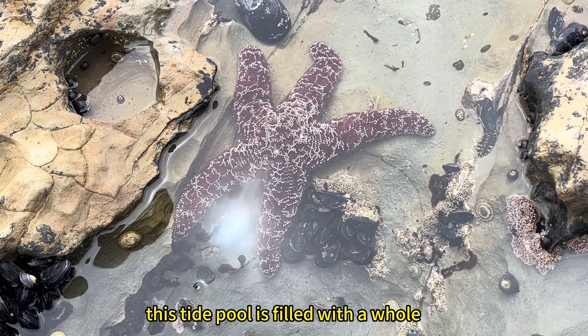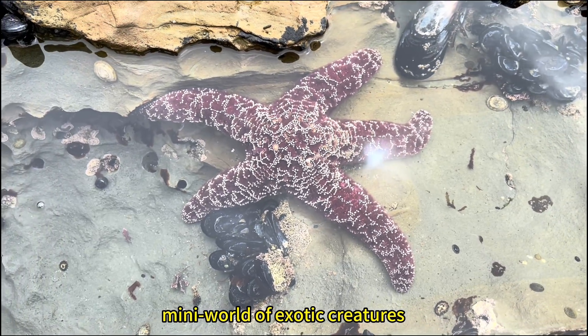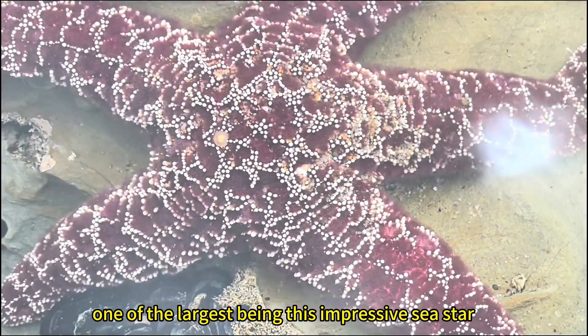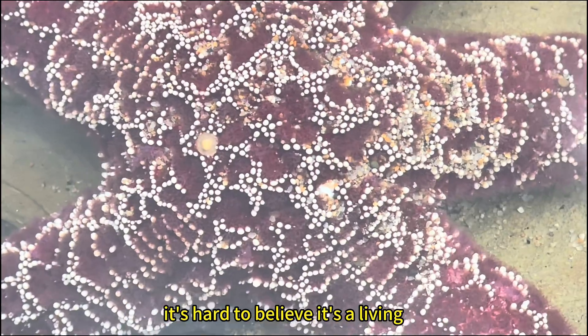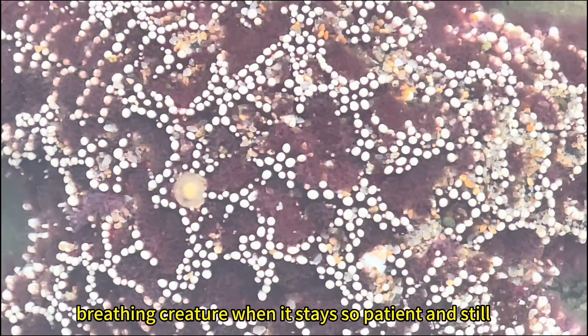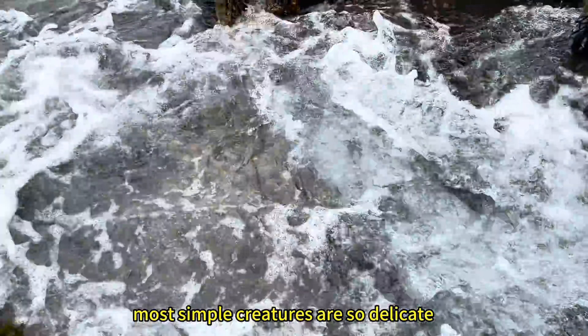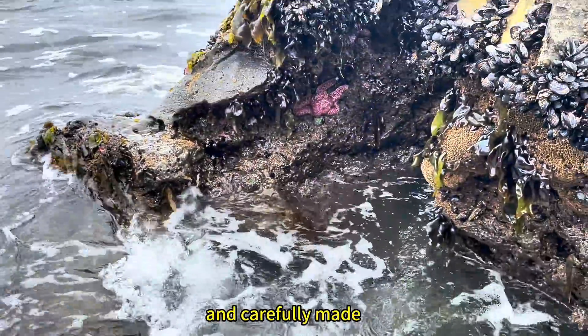This tide pool is filled with a whole mini world of exotic creatures, one of the largest being this impressive sea star. It's hard to believe it's a living, breathing creature when it stays so patient and still. Even the seemingly most simple creatures are so delicate and carefully made.